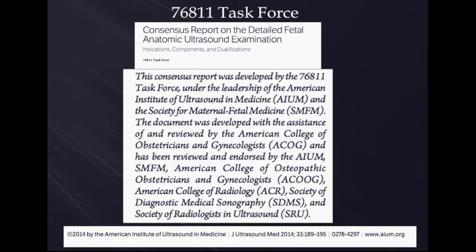However, a task force was formed and their results were published in the Journal of Ultrasound and Medicine in 2014. They called themselves the 76811 Task Force.